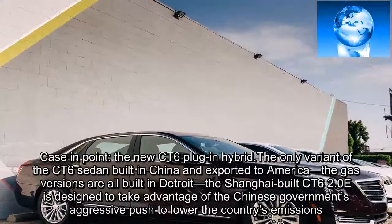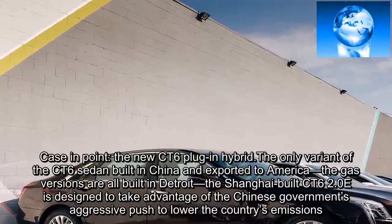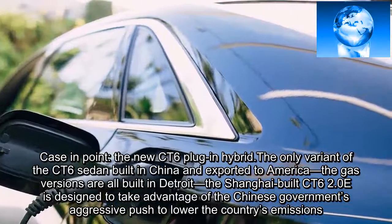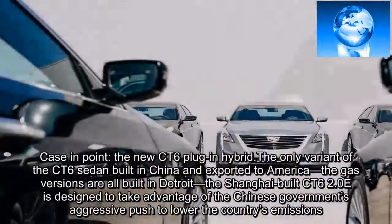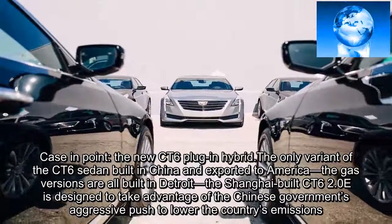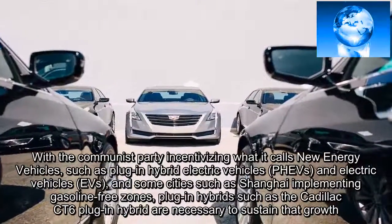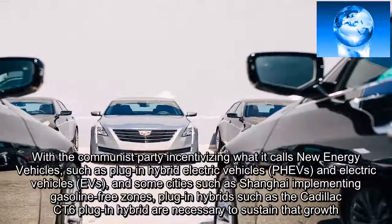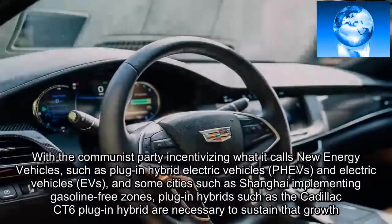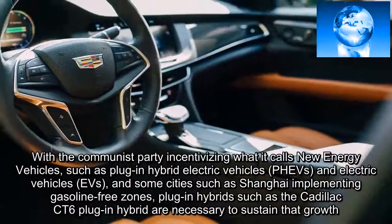Case in point: the new CT6 plug-in hybrid. The only variant of the CT6 sedan built in China and exported to America — the gas versions are all built in Detroit — the Shanghai-built CT6 2.0-e is designed to take advantage of the Chinese government's aggressive push to lower the country's emissions. With the Communist Party incentivizing what it calls new energy vehicles, such as plug-in hybrid electric vehicles and EVs, and some cities such as Shanghai implementing gasoline-free zones, plug-in hybrids such as the Cadillac CT6 plug-in are necessary to sustain that growth.